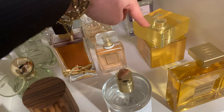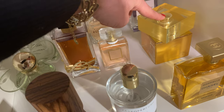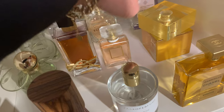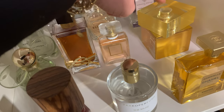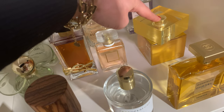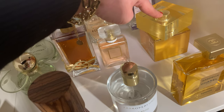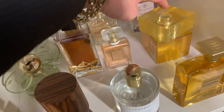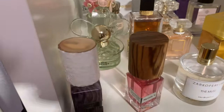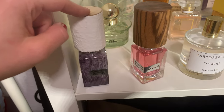Shiseido Zen is kind of like Coco Mademoiselle but fresher. For me it's a spa scent I wear at home when I want to relax — it somehow makes me calm. The longevity is around four to five hours on my skin, so it's not a beast, but I still like it. I just don't wear it very often.